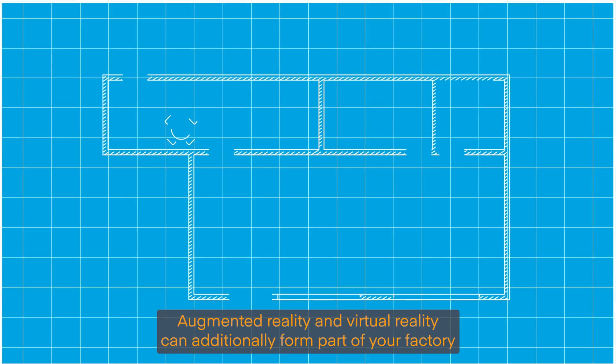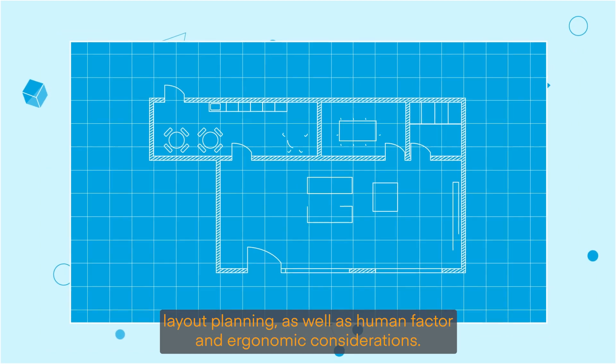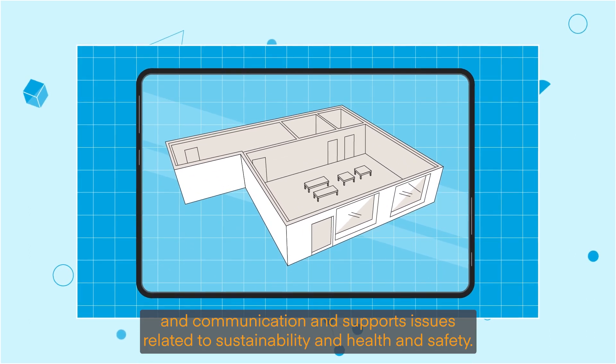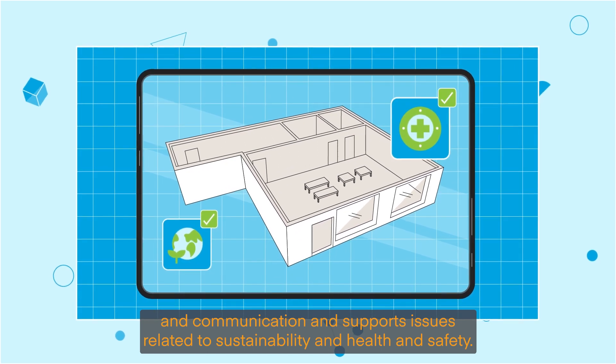Augmented reality and virtual reality can additionally form part of your factory layout planning, as well as human factor and ergonomic considerations. That aids decision making and communication and supports issues related to sustainability and health and safety.